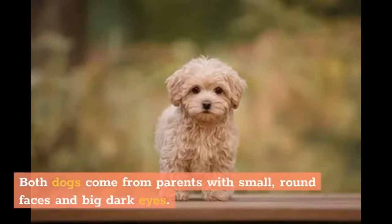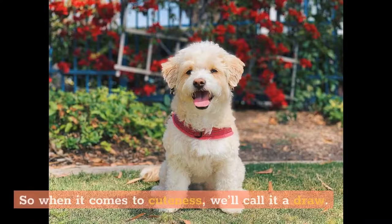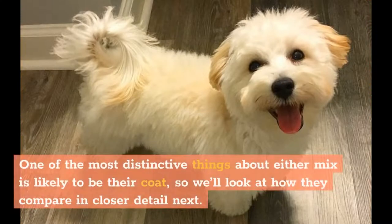Both dogs come from parents with small, round faces and big dark eyes, so when it comes to cuteness, we'll call it a draw. One of the most distinctive things about either mix is likely to be their coat, so we'll look at how they compare in closer detail next.